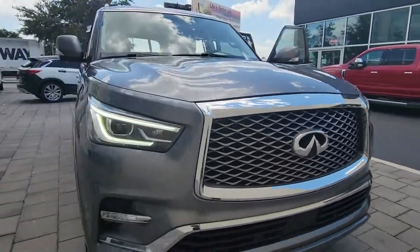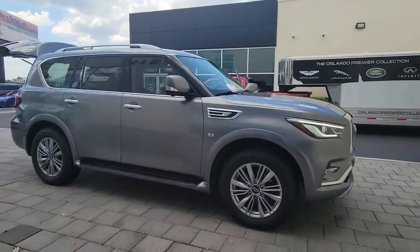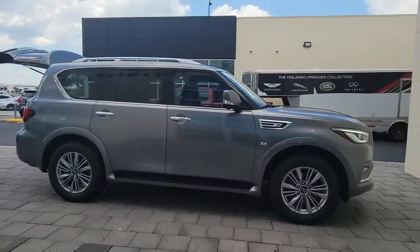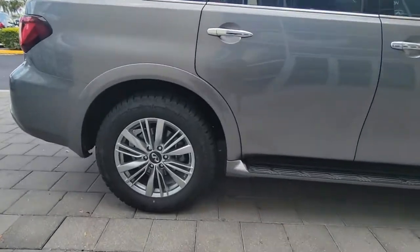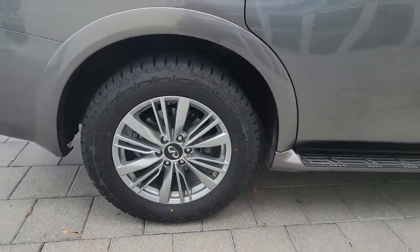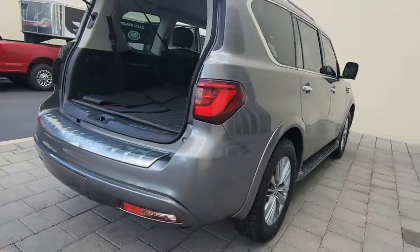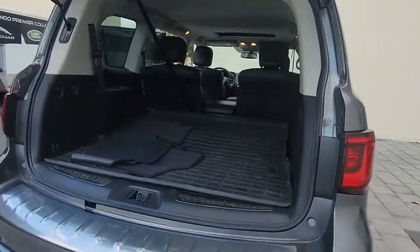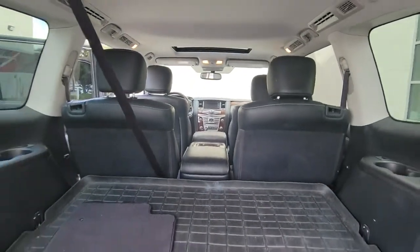Go home happy with the 2018 Infiniti QX80. This vehicle is an outstanding buy with fewer than 70,000 miles on the odometer. This impressive QX80 delivers premium comfort and rugged capability wrapped in bold style. Spacious, quiet, feature-rich, and seriously powerful — this full-size luxury SUV is the stuff family memories are made of.